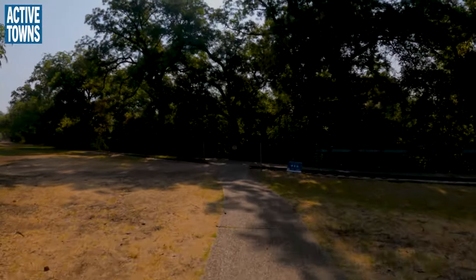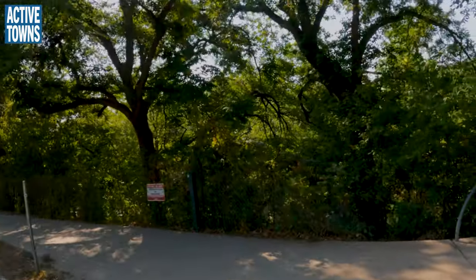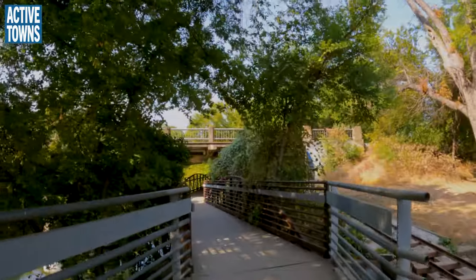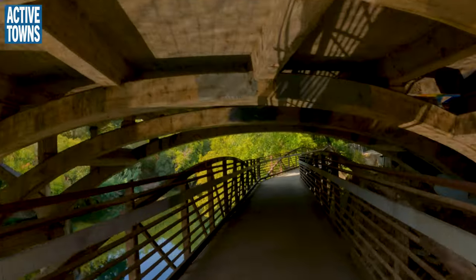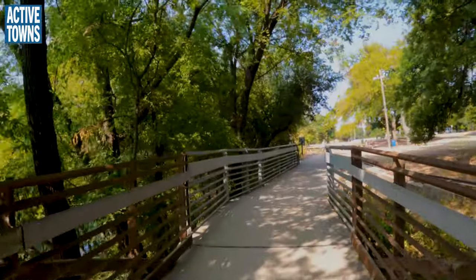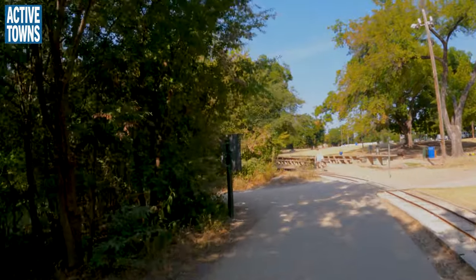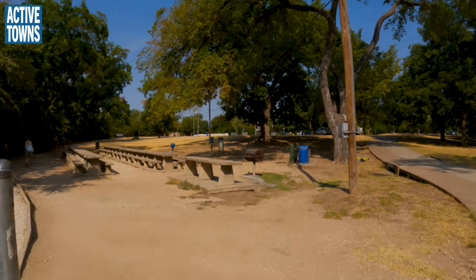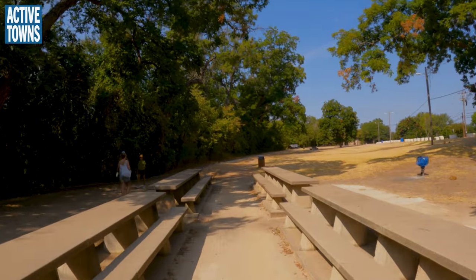I'm taking us down to the trail to show how to get to Barton Springs Pool, because many people on bikes, scooters, or skateboarding on Barton Springs Road want to get there. This is the back bike and pedestrian route to both Barton Springs Pool and the Barton Springs spillway. This little dirt path takes you to the creek and spillway, while this pathway takes us to the main pool entrance.